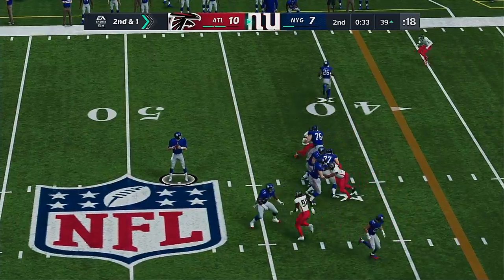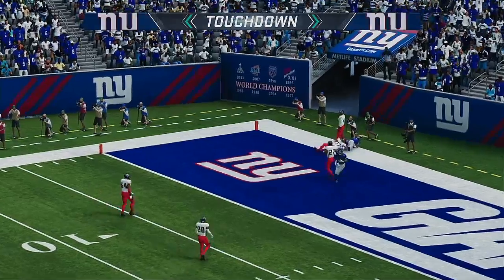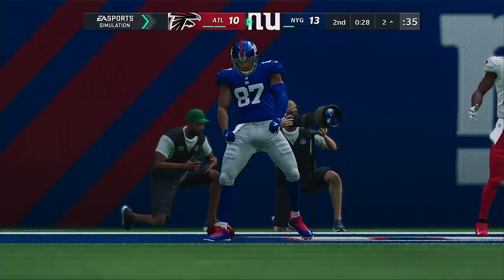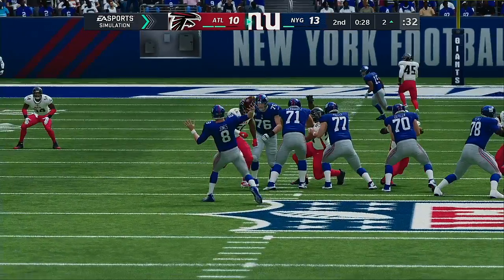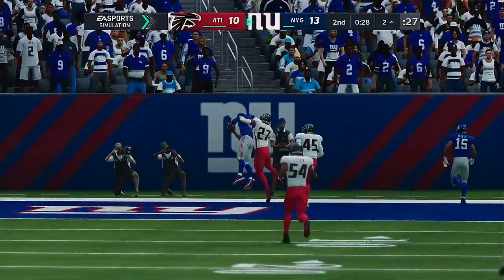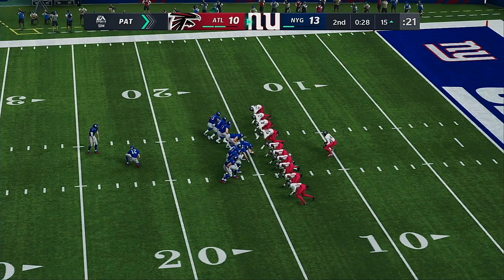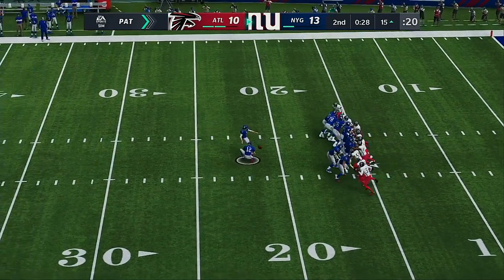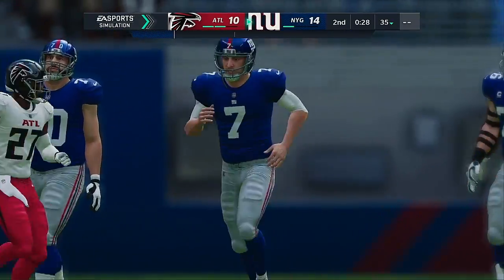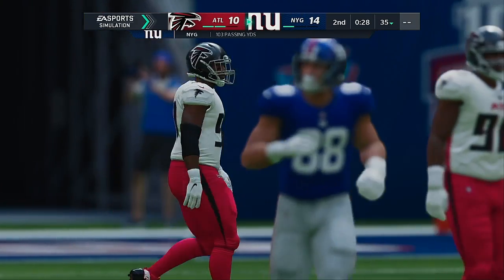Throwing again on second down — Jones — he's going to let this go to the back of the end zone — and he's got it! Touchdown, Giants! Sterling Shepard with a second touchdown here in the first half, and the Giants are going to jump back in front. That could be an important swing right there — a touchdown in the final minute of the half to take the lead. Now that they have the lead, if they can carry that into the locker room at the half, they'll feel really good about what they accomplished in the first two quarters. Extra point good by Catanzaro — the lead is now 14-10.